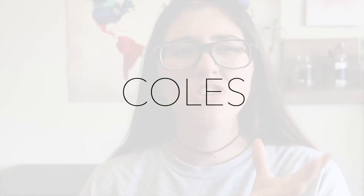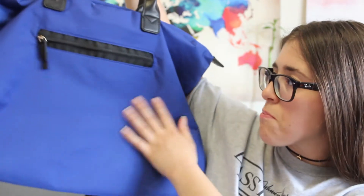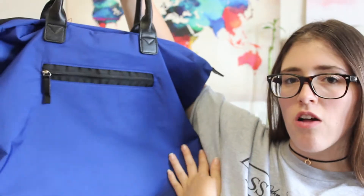Going along with the theme of bags — I've been wanting a duffel or weekender bag for a while. We go on overnight trips and I always end up using a full suitcase, which looks so over the top for a one-day trip. I found this bag on sale at Coles — I think it's related to Indigo — for about $14 to $16, regularly $60. It's huge — I can't even fit it in the frame — and it's a beautiful cobalt blue color.